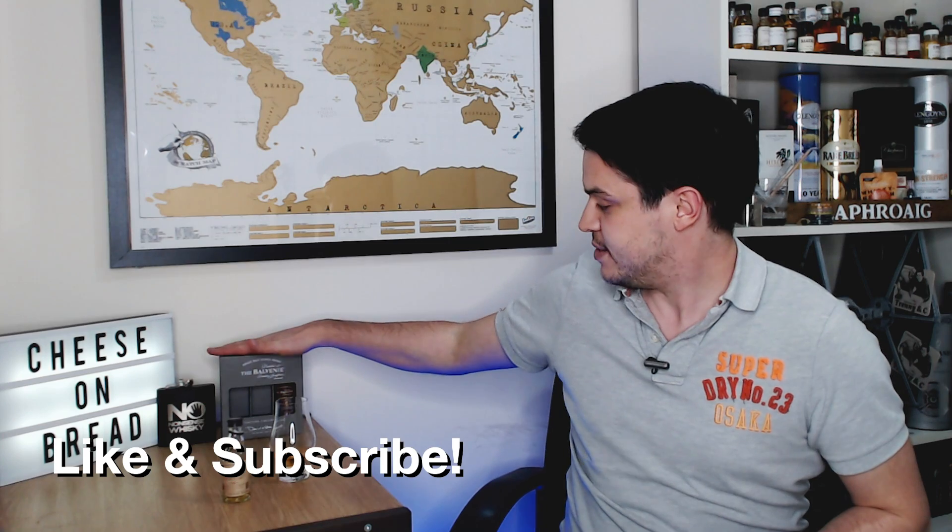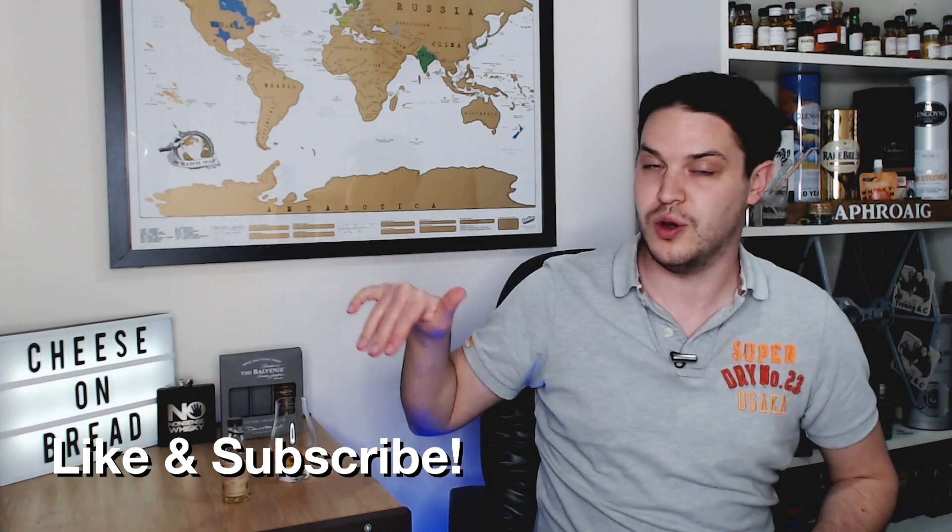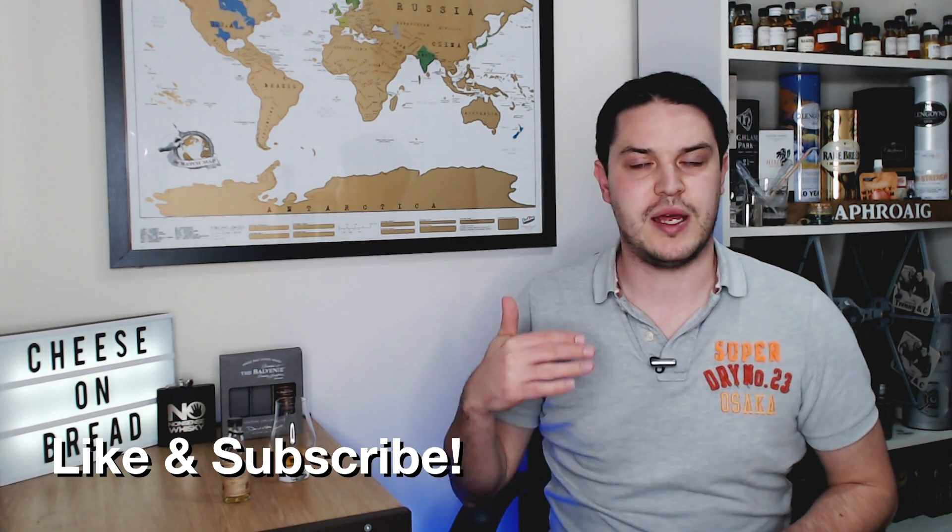Hi there, welcome to No Nonsense Whiskey. My name is VinPF and today we're going to be covering a Balvenie, something that I'm going to be covering out of this little set. I actually did the 12 year double wood quite a while ago now, back in April, but now we're onto the middle one and eventually we'll get around to the 17. But before we look at the dram, I just want to say a quick thank you to one of my newest patrons, Dale Shepherd — thank you very much for your pledge and your continued support.